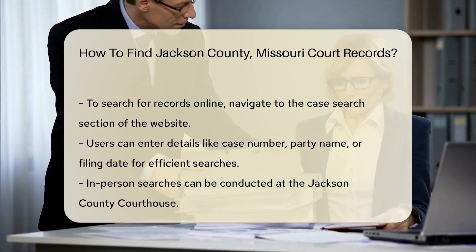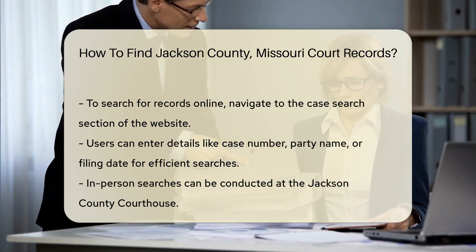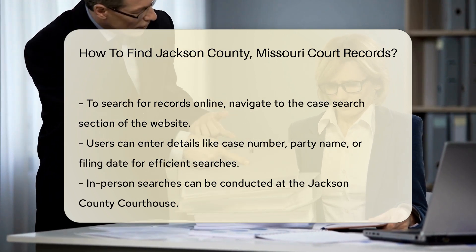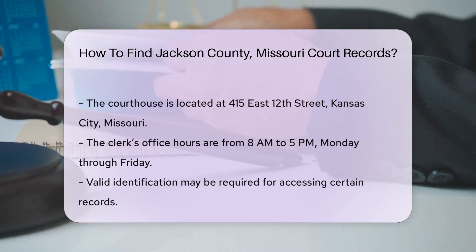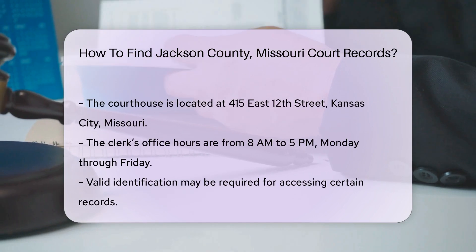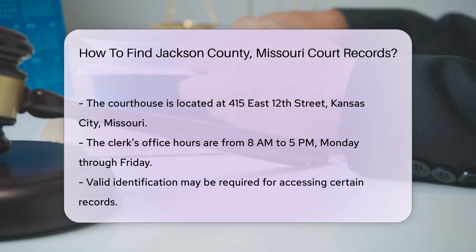If you prefer to conduct your search in person, you can visit the Jackson County Courthouse. The courthouse is located at 415 East 12th Street, Kansas City, Missouri. The clerk's office is open from 8 a.m. to 5 p.m., Monday through Friday.